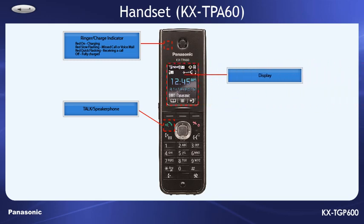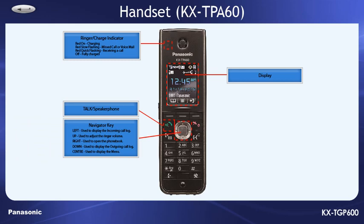Here is your main display. The navigator key includes four arrow keys and a center key. The arrow keys are used to adjust the ringer or receiver volume, or move the cursor to select an item. The center key is used to confirm a selection.